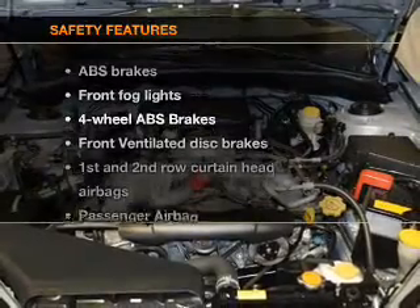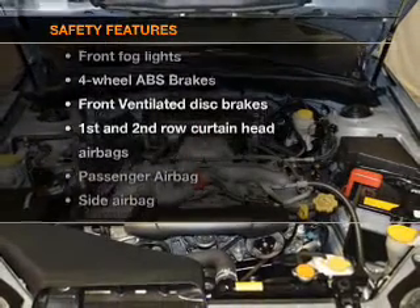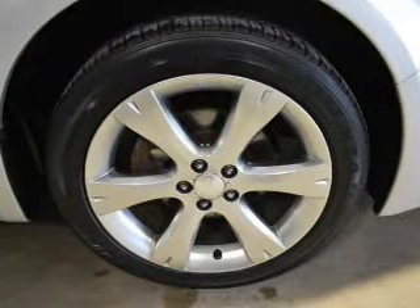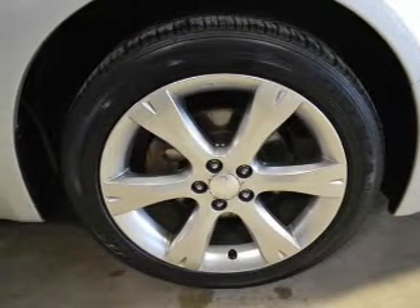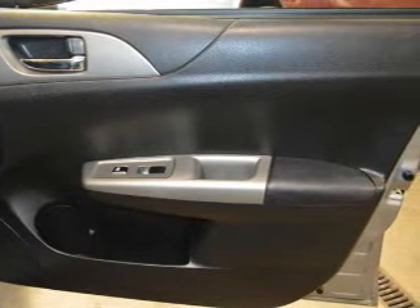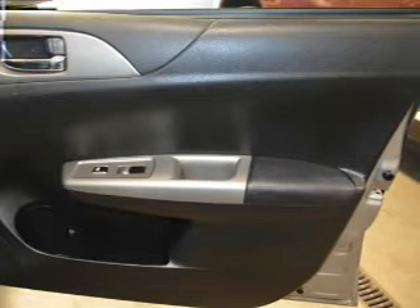If safety is a high priority, rest assured knowing these top safety components are included: front ventilated disc brakes, curtain head airbags, passenger airbag, side airbag, traction control, stability control, and daytime running lights. Our website offers more information on all of our vehicles.